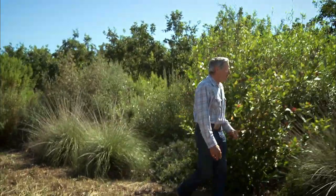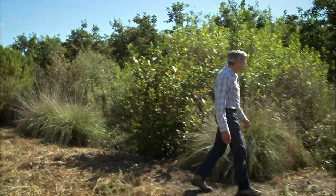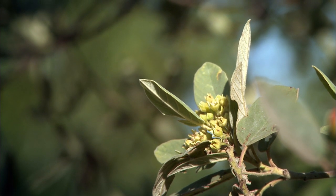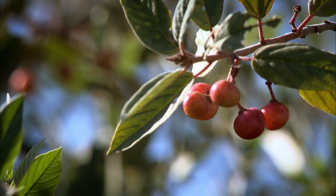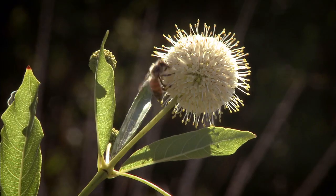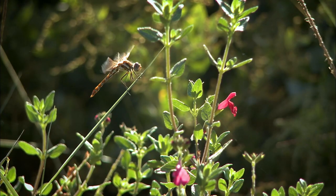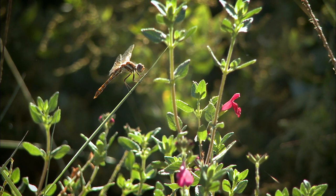The interest in pollinator hedgerows is, of course, to try to have pollinators available all year long, to have something blooming all year long. That way, to establish a population that will be beneficial for the various crops that are grown in the area. I know there's lots of different kinds of native bees that are coming in here and using this area for habitat.